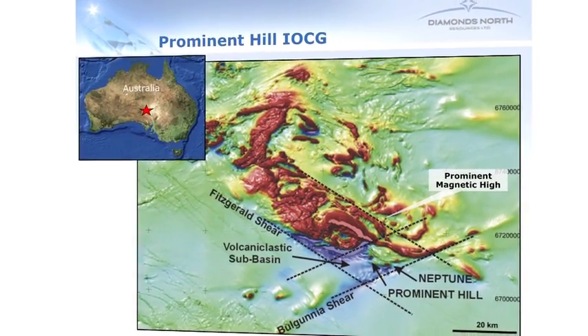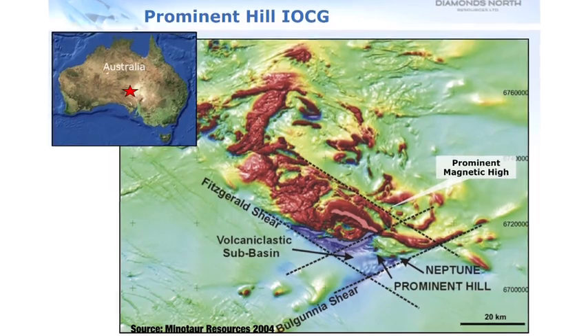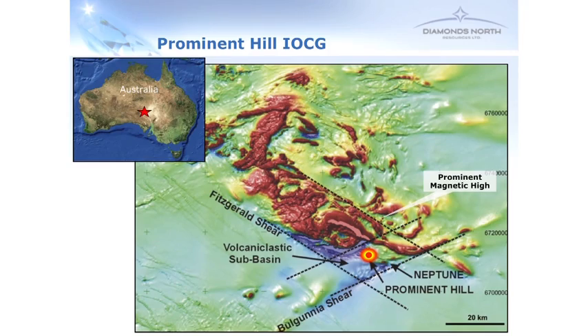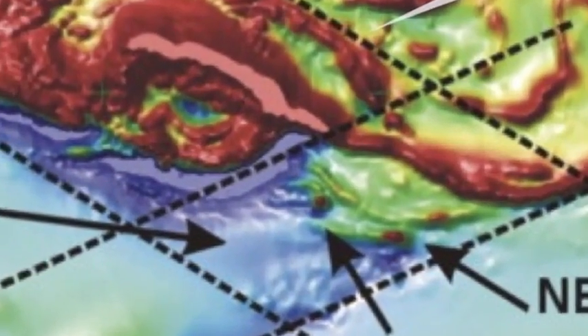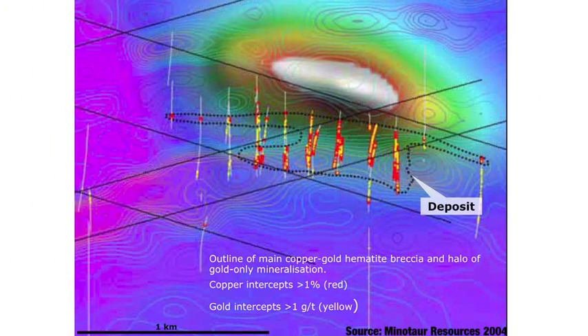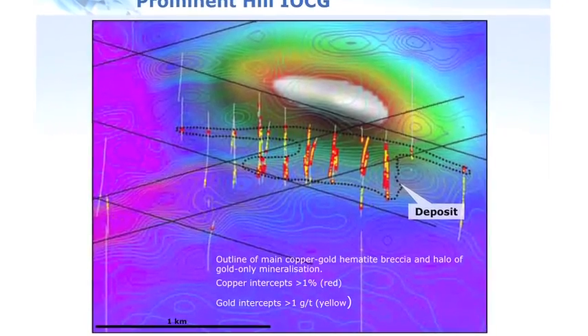Starting with some information about Prominent Hill: this slide shows the magnetics for the region. You can see very intense high red and yellow colours — these are high intensity magnetics, telling us we've got highly oxidising geological environments. You want to see deep-seated structures like those shown in the dashed lines, and these rocks are Proterozoic in age, which is important for the IOCG type deposit. Prominent Hill is that little red dot within the magnetics. Just off the flank of the magnetic zone, you see a zone of mineralisation probably just under two kilometres in size — that's why these deposits can be very big, with good grades in both copper and gold.